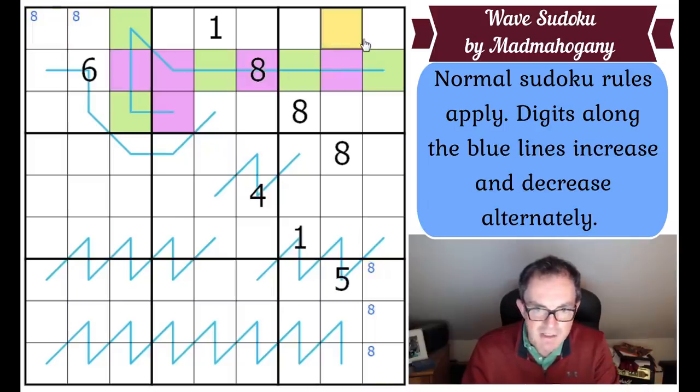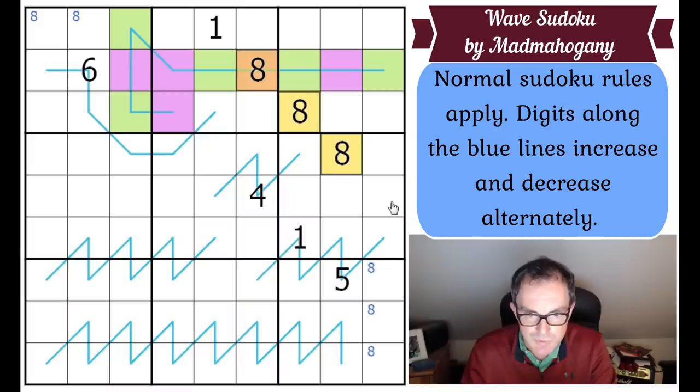Eight has to be down here. Staring at the grid, I'm realising that Sudoku alone won't get me very far — I've only got three eights and two ones placed. One can never be a purple square, because then its neighbours would have to be zero, which Sudoku doesn't allow. So one has to be in one of those three cells in box three. That's as far as Sudoku takes us; we're going to have to think much harder about the blue lines.